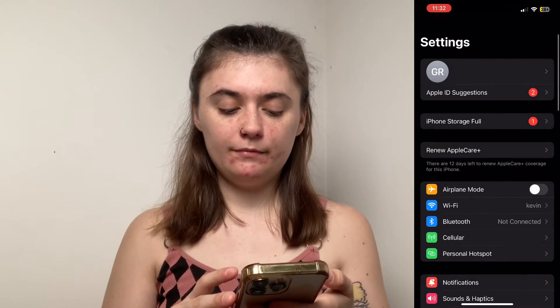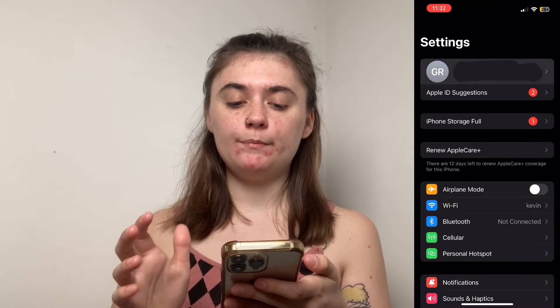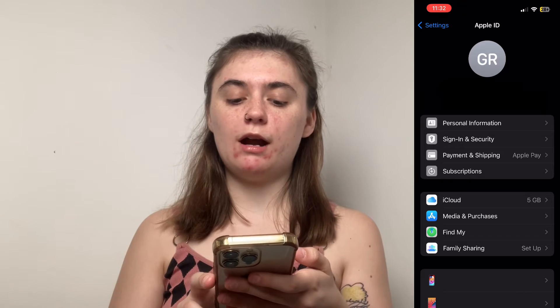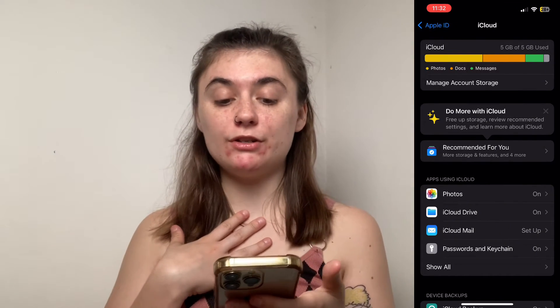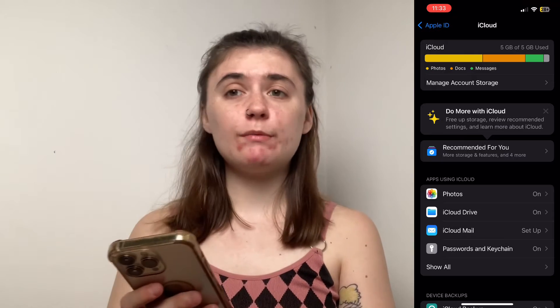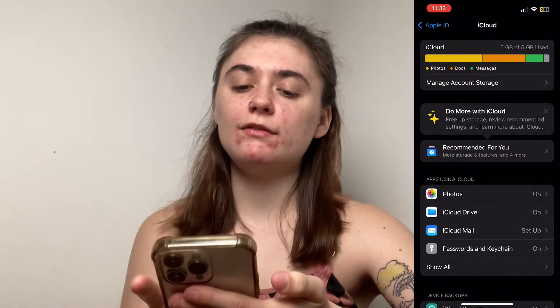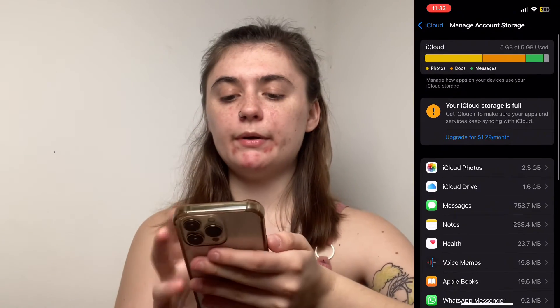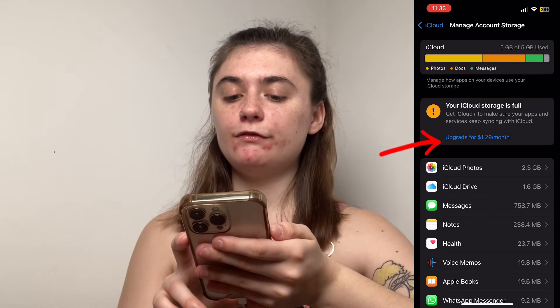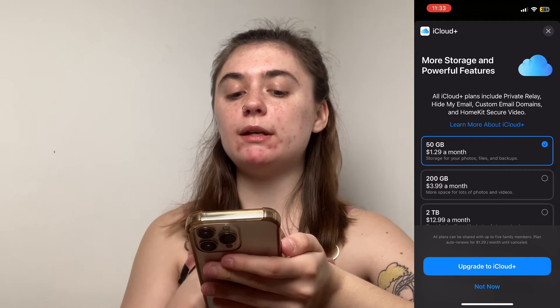The first thing you're going to want to do is launch your Settings. We're going to go into Apple ID at the top and then go into iCloud. As you can see, my iCloud storage is getting pretty full. This is where iCloud Plus is going to come in handy. So we're going to go into Manage Account Storage and click on the upgrade option, and that's going to bring us to the page where we select our plan.